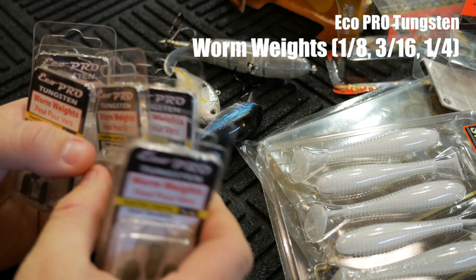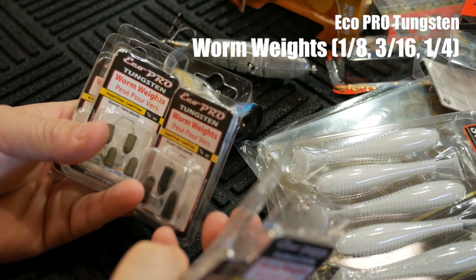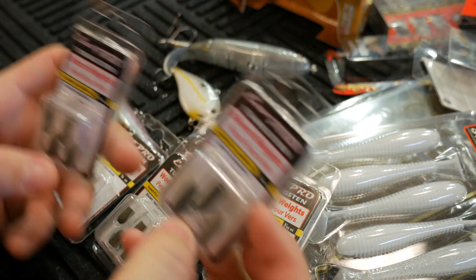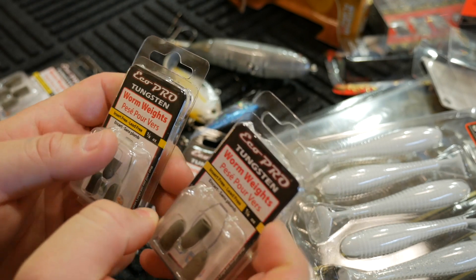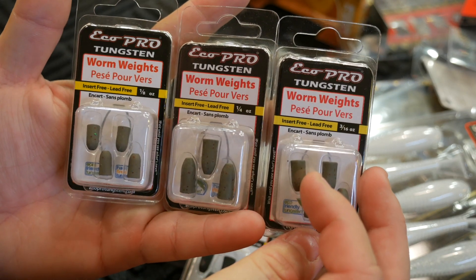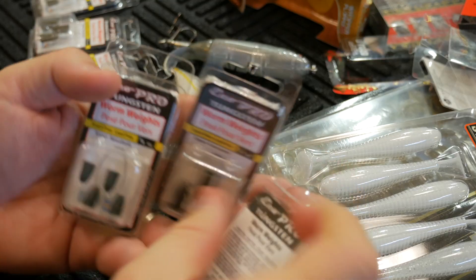In an effort to save money I tried to move away from tungsten back to lead, just to see how much I would like it — and I guess I got spoiled by using tungsten, because I really hate using lead bullet sinkers now. So I had to buy some more of these Eco Pro Tungsten worm weights. I essentially use three sizes: 3/16, 1/8, and 1/4 ounce. I got two different colors — this one is brown pumpkin, with 3/16, 1/4, and 1/8 ounce options. They come with four per pack, unless you get the bigger sizes like the quarter ounce, which only comes with three.